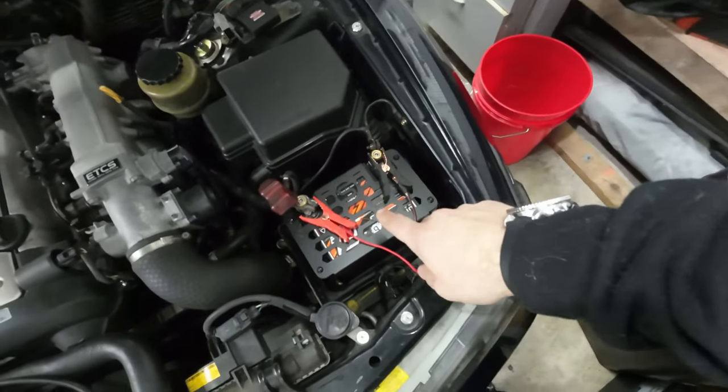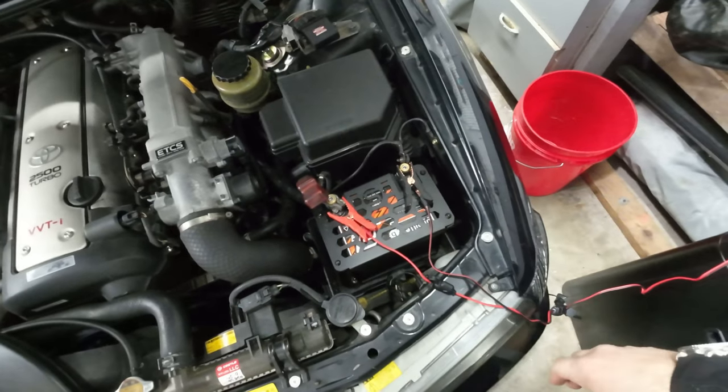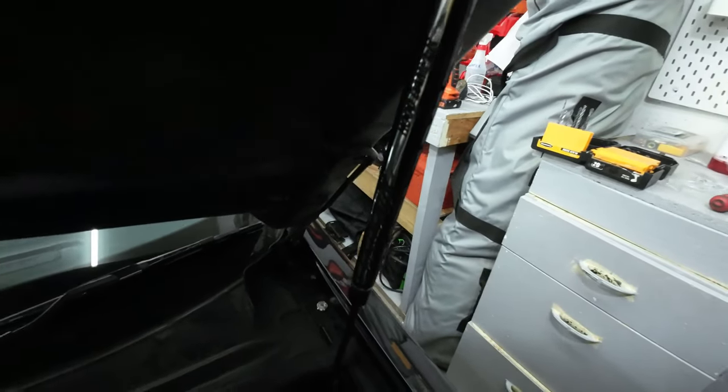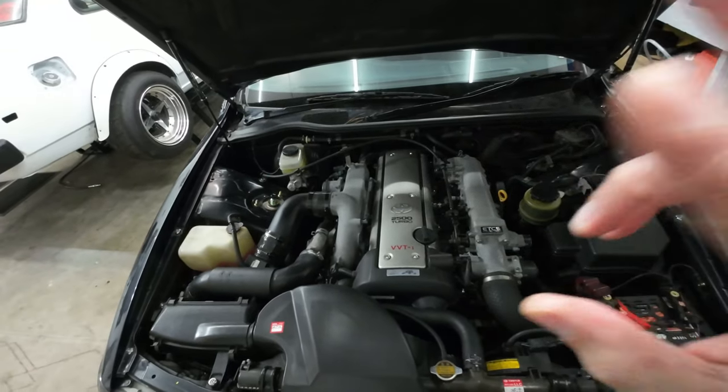We've got the Braille battery on a trickle charger — running the NOCO Genius, it's 30 bucks on Amazon. Great peace of mind to keep the battery always topped off. Now that the engine bay is tidy with the Serial Nine hood dampers, let's move on to the inside.